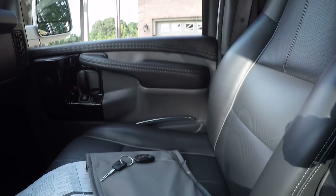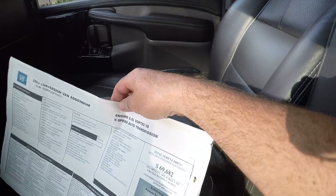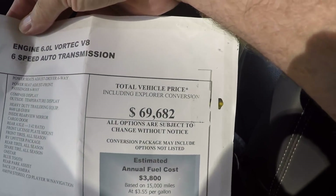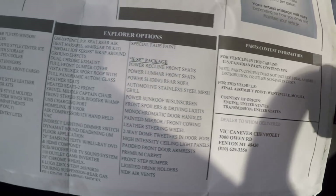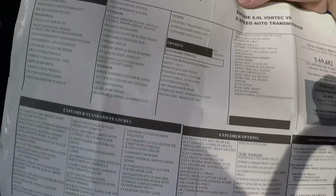I do have the owner's manual, extra key, and original sticker — right at $69,682. So tremendous savings for a just-like-new van.